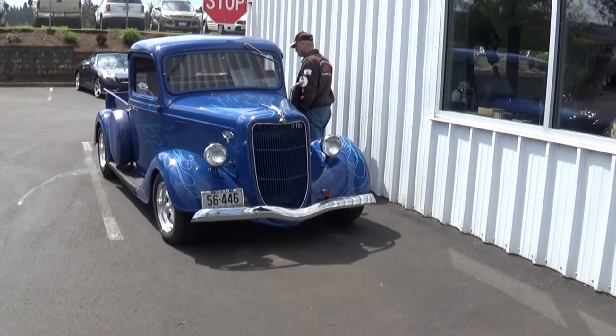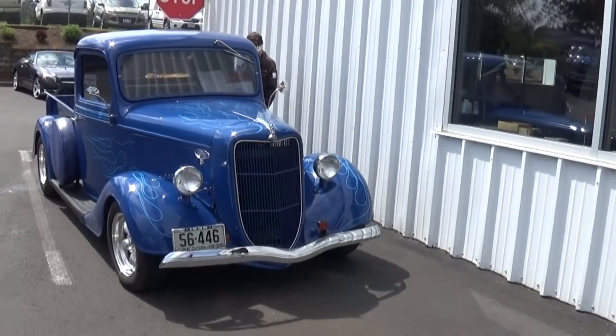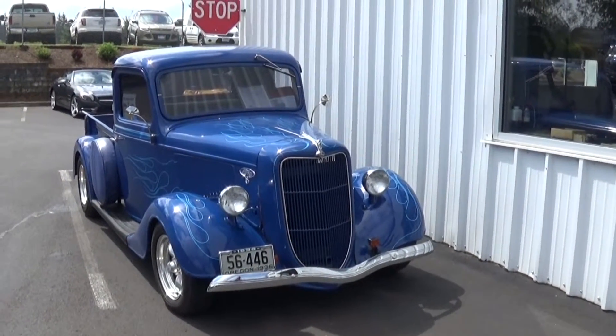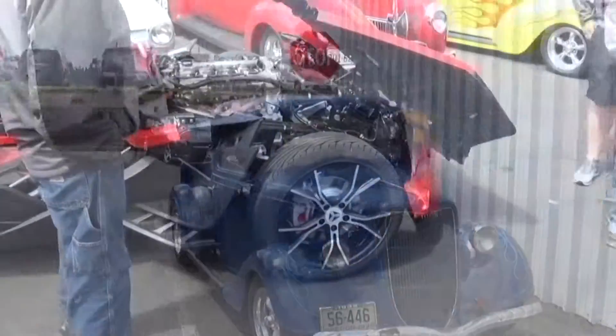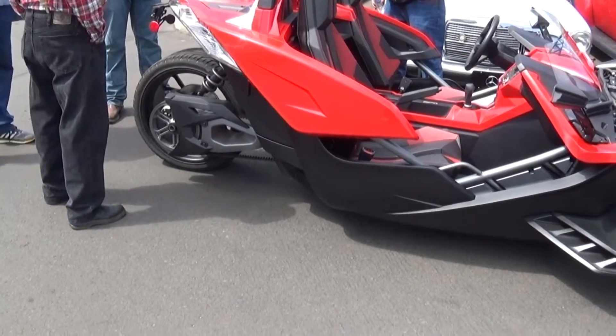'36 pickup using a '35 grill off the passenger sedans. Yeah — use up the parts. Cool, cool. Interesting three-wheeler — what's it called? What's it called?